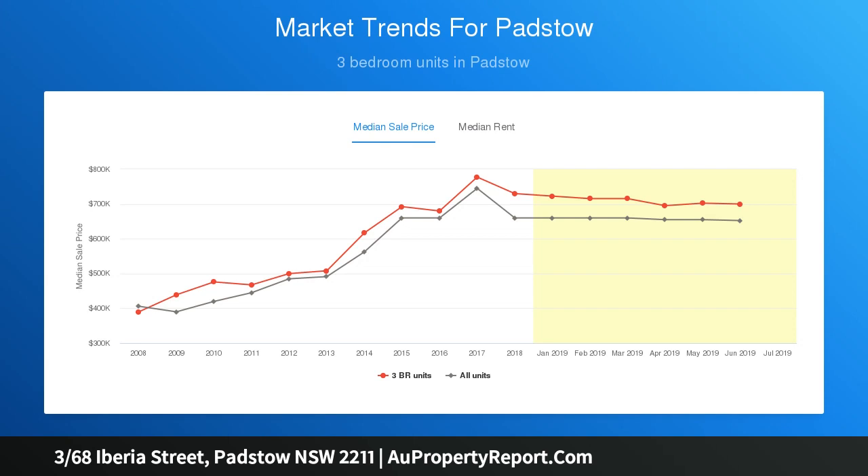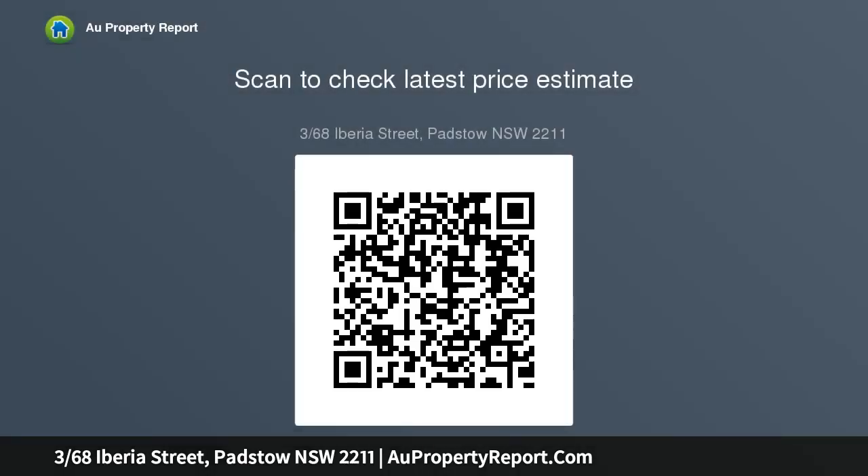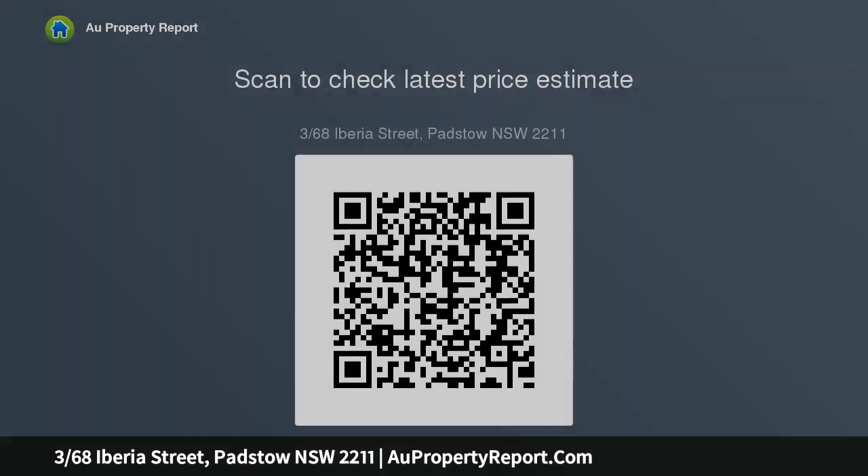Ideal for the first home buyer, those downsizing, or an astute investor. This three-bedroom villa features built-in robes, lock-up garage with storage plus a registered car space, walk-in robe and ensuite bathroom to the master, open lounge and tiled dining room, kitchen, low-maintenance interior with reverse cycle air conditioning.